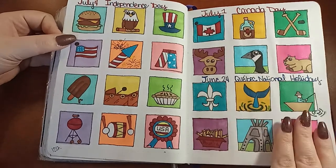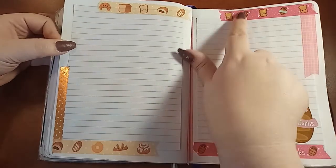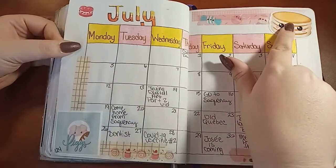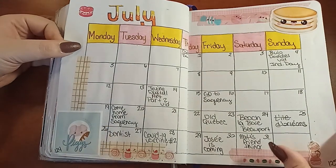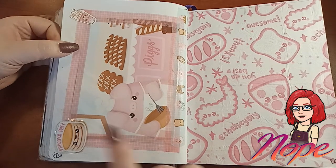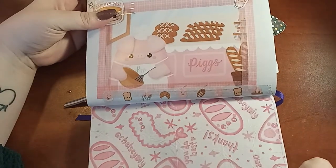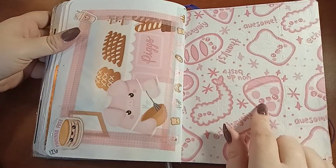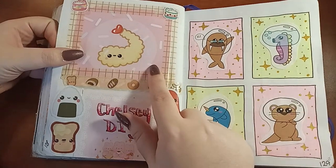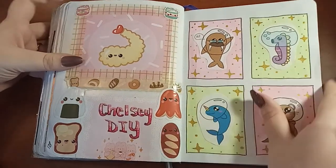Independence Day, Canada Day, Quebec National Holiday — I did all of these in a video as well. These are all from Chelsea DIY: the stickers, the washi tape. This is some art I got from her, and some tissue paper she wrapped her package in. There's a note card with art on the back and stickers from her. I created these — this is kind of my first digital art.